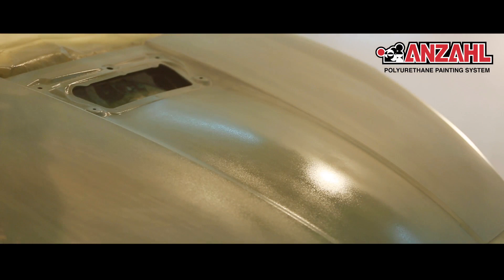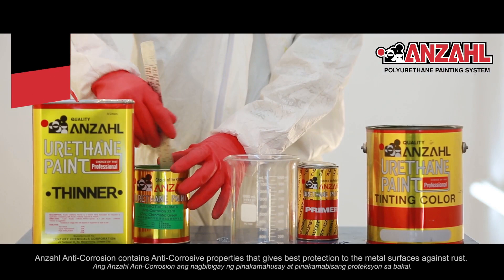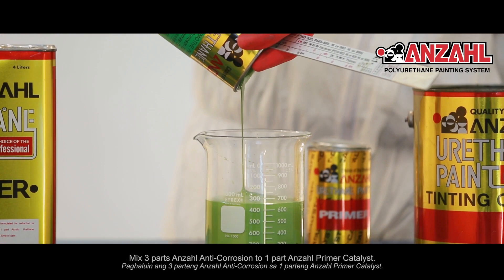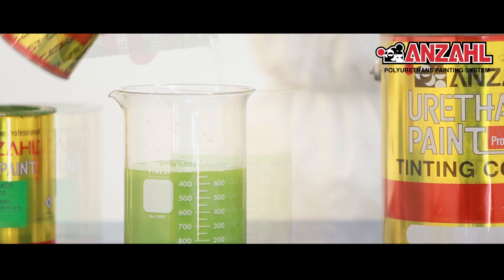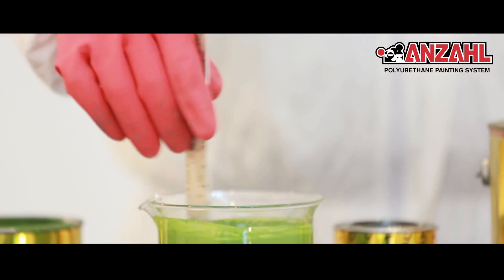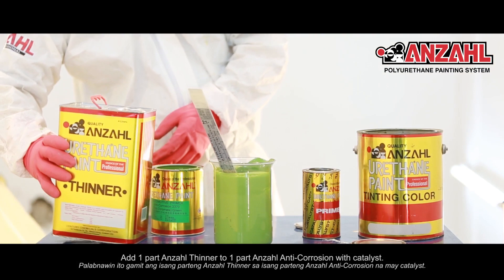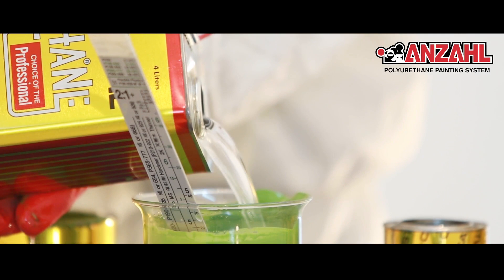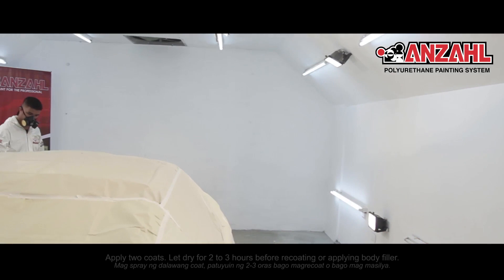Ang Anzal Anti-Corrosion ang nagbibigay ng pinakamalakas at pinakamabisang proteksyon sa bakal. Paghaluin ang tatlong parte ng Anzal Anti-Corrosion sa isang parte ng Anzal Primer Catalyst. Palabnawin ito gamit ng isang parte ng Anzal Thinner sa isang parte ng Anzal Anti-Corrosion na may catalyst. Mag-spray ng dalawang coat; patuyuin ng dalawa hanggang tatlong oras bago mag-recoat o bago mag-masilya.